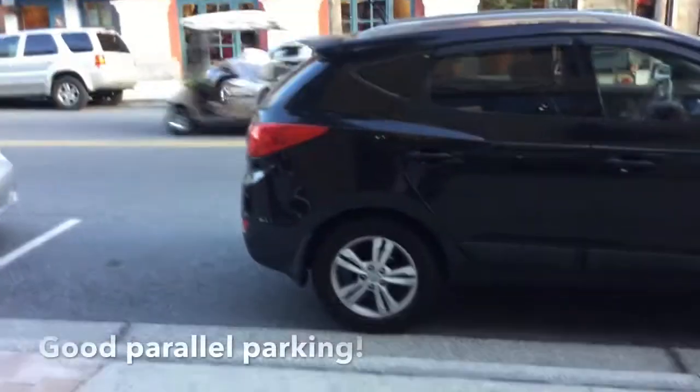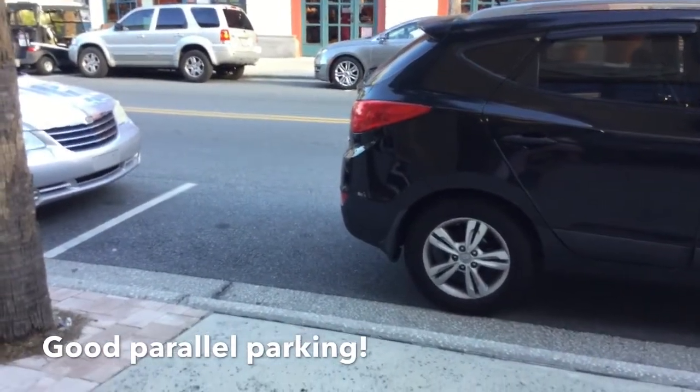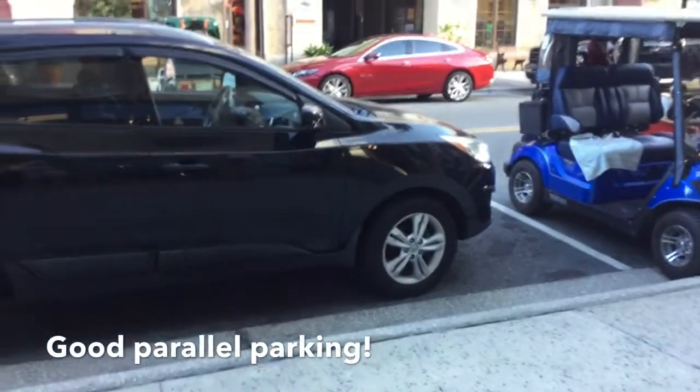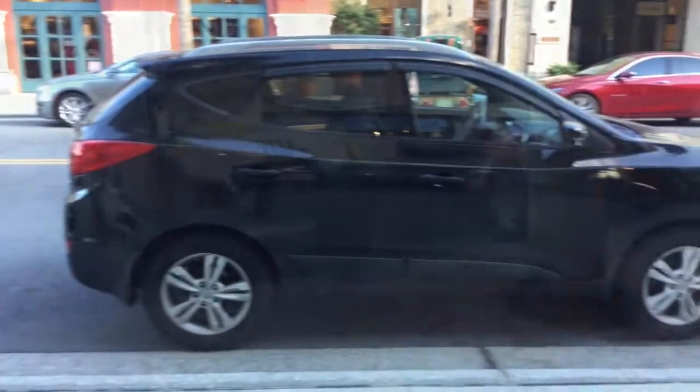This is a perfect example of parking appropriately in a parallel parking zone for a car. You've got your line here and your line here, and the car is in it. That is how cars parallel park.